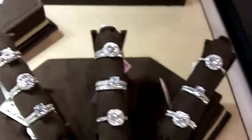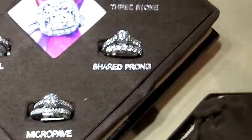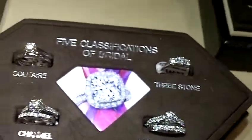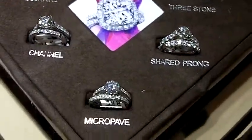FlyerFit Perfected is for that multiple marriage remount customer, while FlyerFit Forever and FlyerFit Simplicity are more first-time bridal collections. These three collections, plus our FlyerFit for him collection, is what's allowing us to be a lifestyle bridal brand.